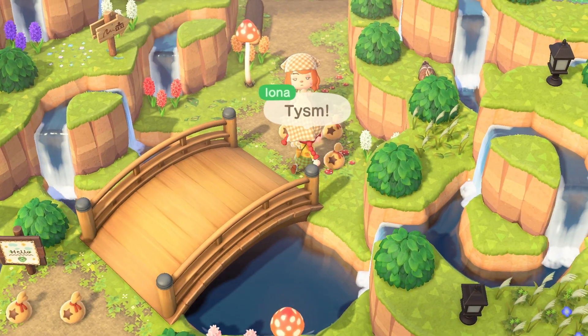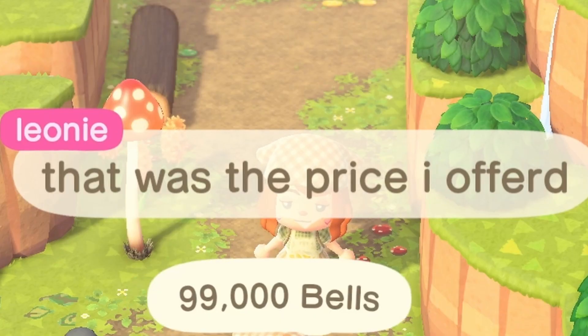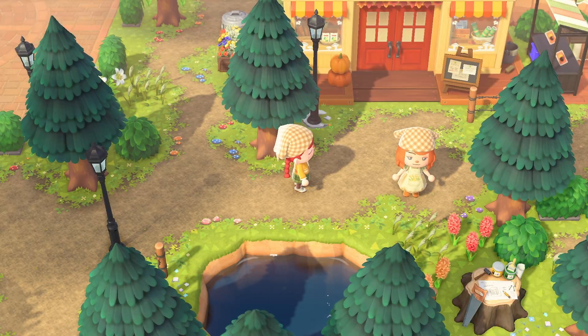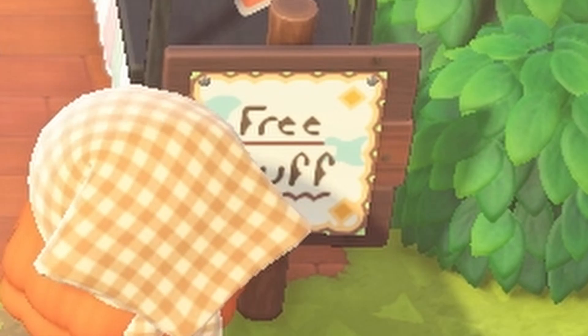You already gave me money — how much did you give me? Let's go on a little tour! It's so cute and so natural looking. Amazing. Free stuff? No, I'm not taking your free stuff — you've given me too much already. You're too kind.